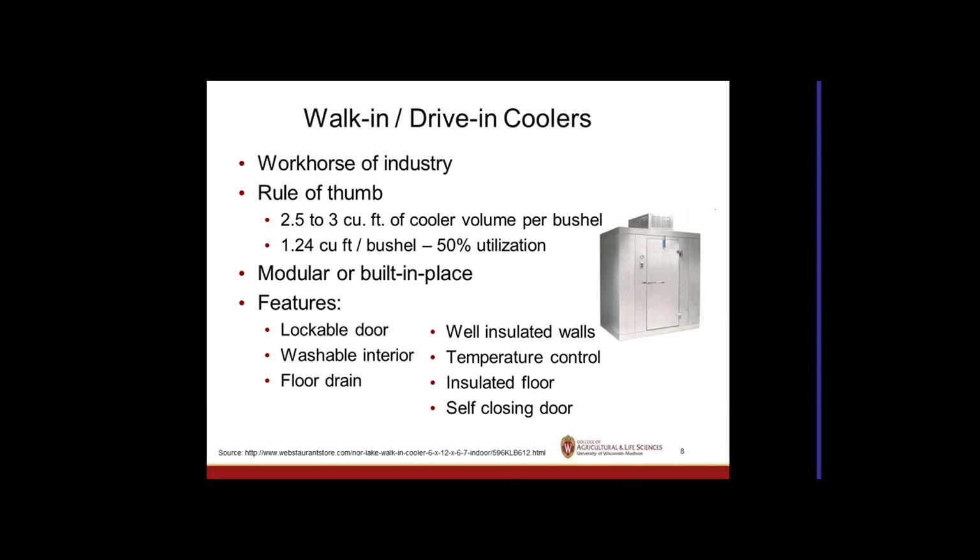The workhorse of the industry for any significant quantity is a drive-in or walk-in cooler. A planning rule of thumb is 2.5 to 3 cubic feet per bushel of produce, giving about 50% utilization of cooling space. These come in modular or built-in-place versions. Features should include a lockable door, washable interior, floor drain, well-insulated walls, temperature control, insulated floors, and a self-closing door to minimize heat loss from air movement.